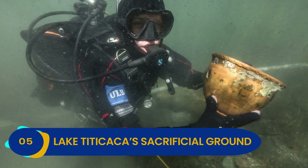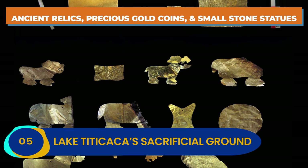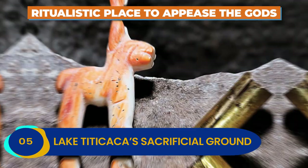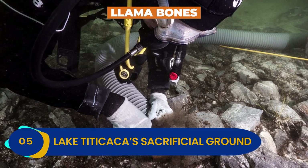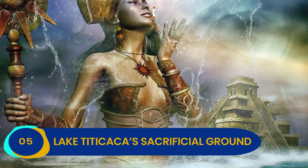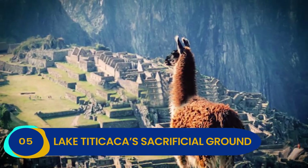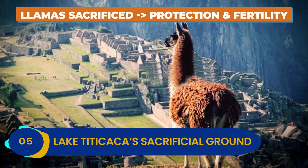The bottom of Lake Titicaca is full of ancient relics, precious gold coins, and small stone statues that suggest it was clearly used as a ritualistic place to appease the gods. In addition to the gold and offerings, divers uncovered llama bones, but no human remains as are commonly found in other areas. The Incan sea mother, Mama Cocha, is a significant deity in Incan folklore, and it's speculated that the llamas were sacrificed to her in exchange for protection and fertility.